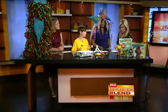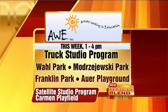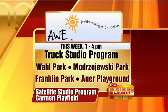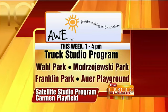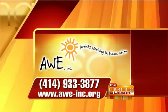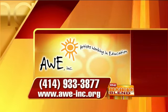Coming up this week of July 8th from 1 to 4 p.m., the Truck Studio will be at several parks - that's the make-and-take program. The satellite studio, where you meet an artist and do a bigger project including visual art and drumming, is at Carmen Playfield, also from 1 to 4. Two different programs to take advantage of. To find out more about AWE, visit awe-inc.org or call 414-933-3877.